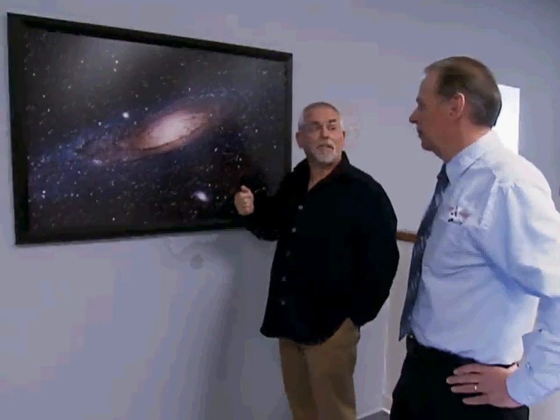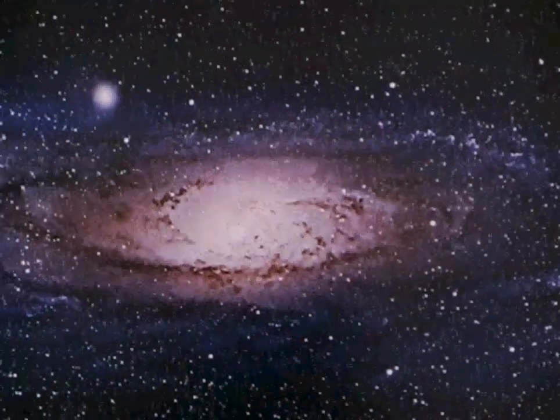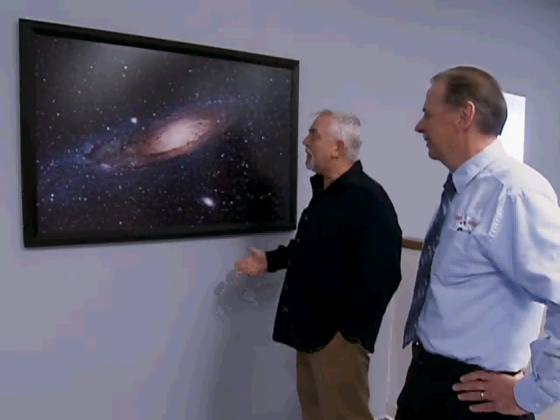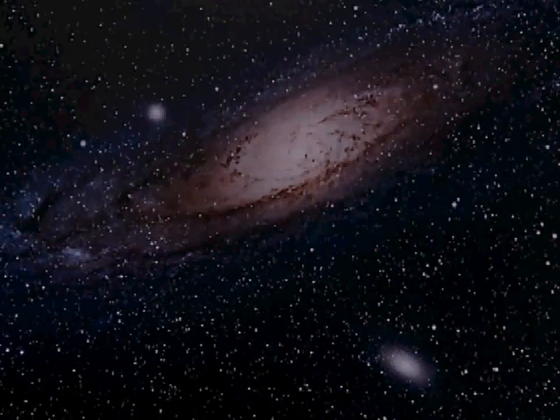So if you had a flashlight strong enough, as soon as you turn it on, it'd take two million years for that light to reach here. I'm kind of speechless, I don't even know where to begin. From so far away, even the most colossal galaxy looks like only a tiny speck to the naked eye.